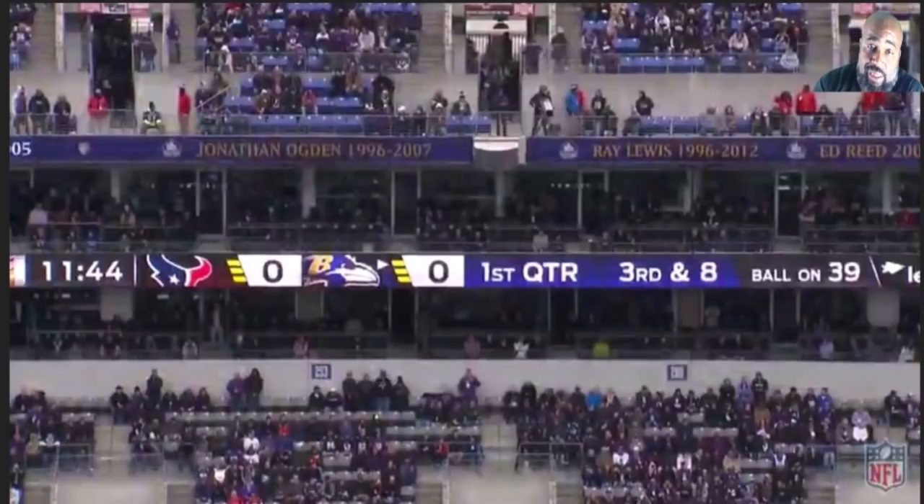I'm amazed at the progression this guy's made from starting around week 11 or 13 last year up until now. I thought he would progress, but not like this. Not like this.